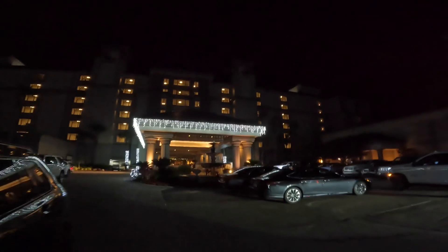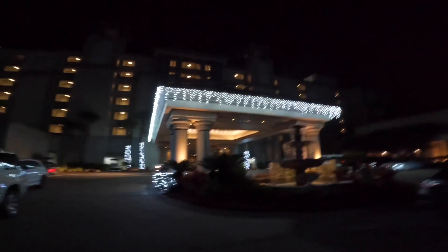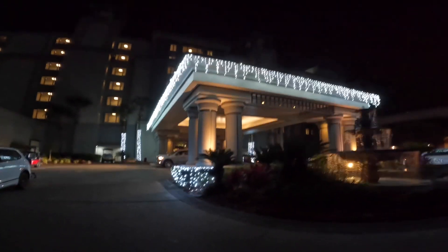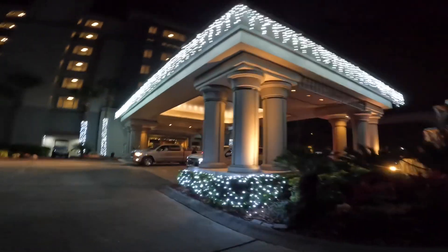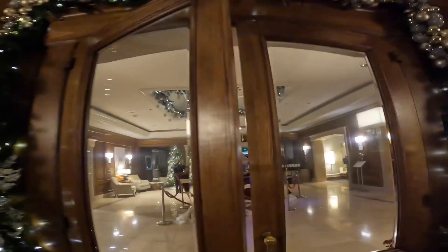Let's come back to the Ritz again at night — we came here this afternoon and walked into the hotel. There's my family coming up behind me. We've got to go in here and see the big Christmas tree. We're back. This is the bar.